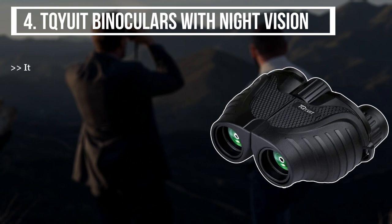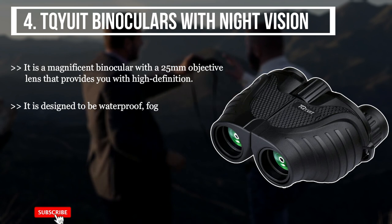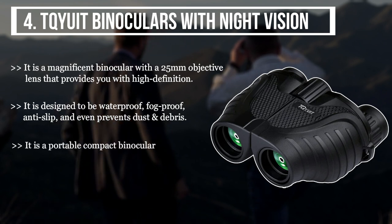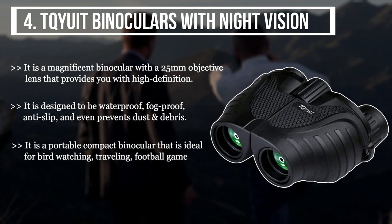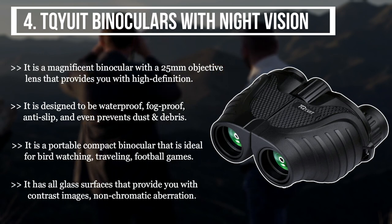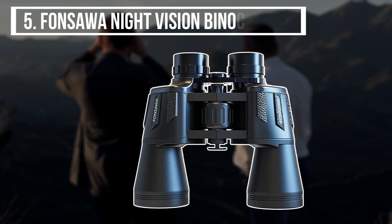The fourth product we have is the Cute binoculars with night vision. It is a magnificent binocular with a 25-millimeter objective lens that provides high definition. It is designed to be waterproof, fog-proof, anti-slip, and even prevents dust and debris. It is a portable, compact binocular ideal for bird watching, traveling, and football games. It has all glass surfaces that provide contrast images with non-chromatic aberration.